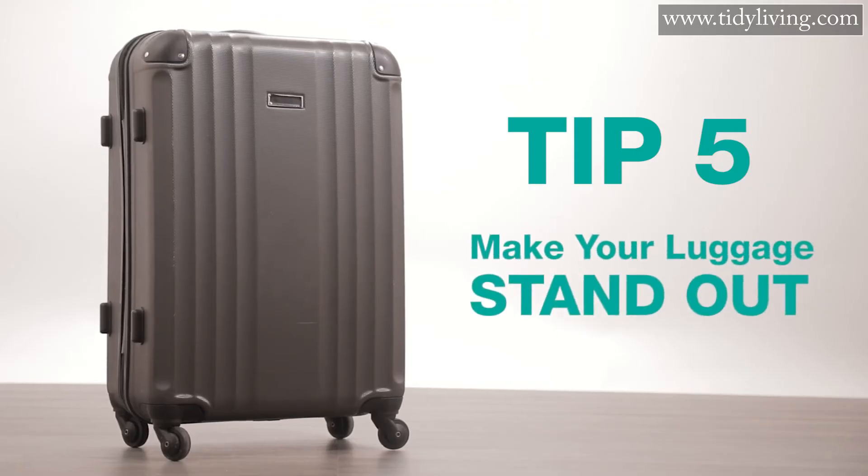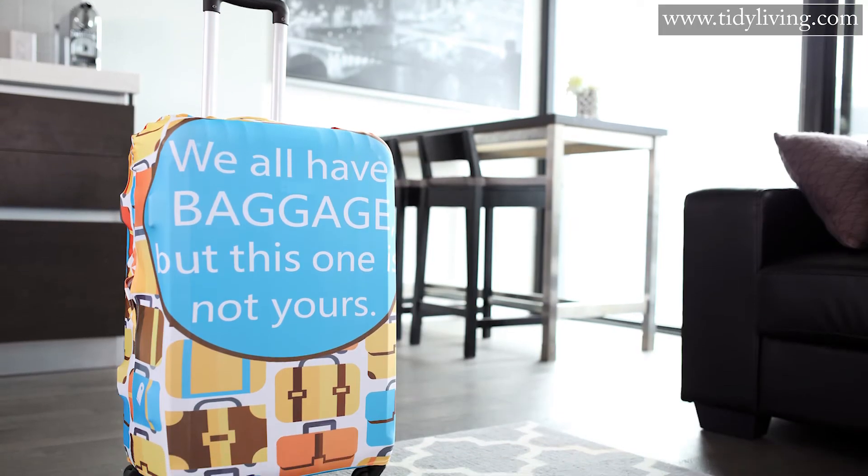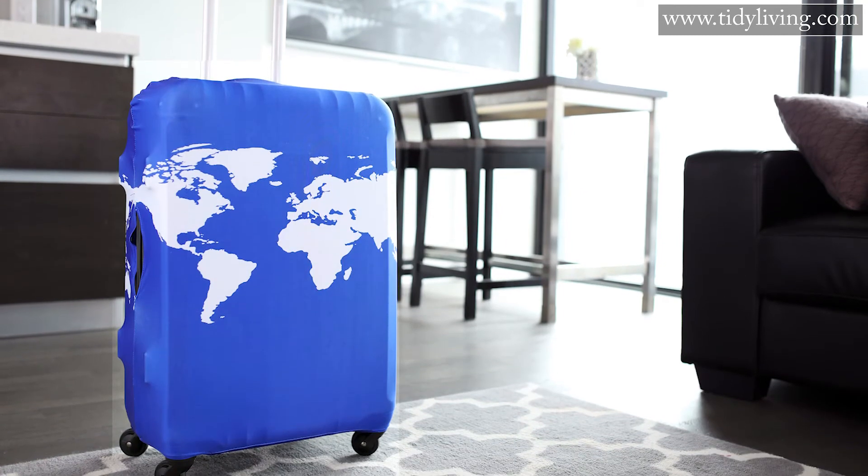Tip number five: make your luggage stand out. You really don't want to end up with somebody else's bag, and you really, really don't want somebody else ending up with yours. You know what you've got in there. Grab a unique, brightly colored luggage cover to help avoid confusion.